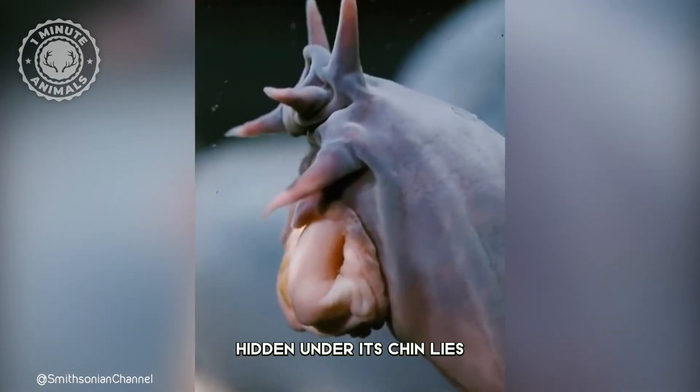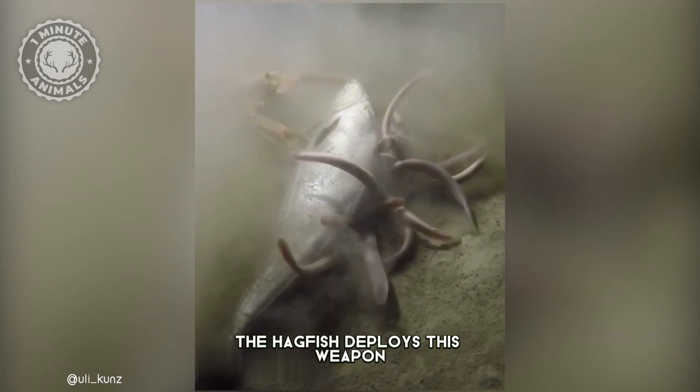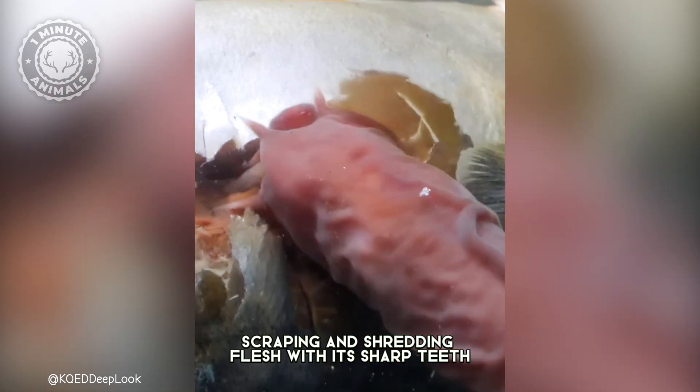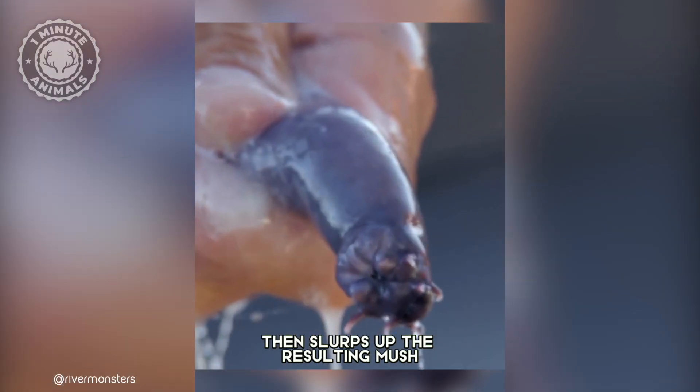But how does this boneless wonder actually eat? Hidden under its chin lies a toothy trapdoor. Once safely inside its feast, the hagfish deploys this weapon, scraping and shredding flesh with its sharp teeth. A powerful tongue then slurps up the resulting mush.